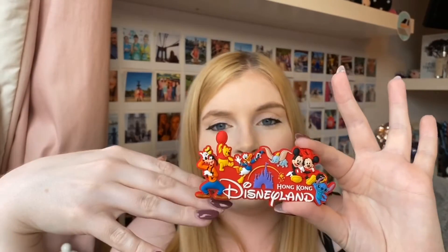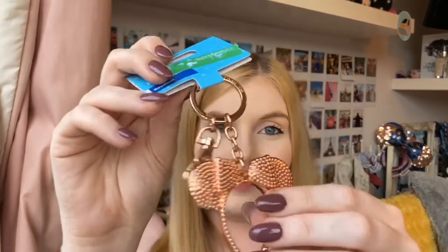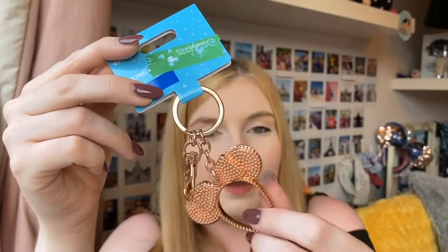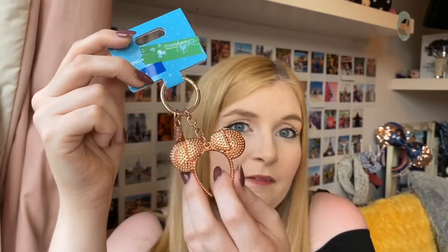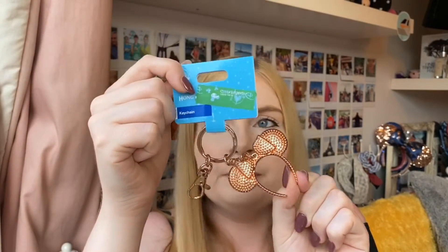Another bit of standard merch I got is a Hong Kong Disneyland magnet — we collect magnets from everywhere and put them on our fridge. This one was 48 Hong Kong dollars, around £5. I also picked up a key ring — the Minnie Mouse ears rose gold version. I got myself the rose gold one, my mum the black and red one, and my brother a Thanos Infinity Gauntlet one. They do sell these in the US as well. It was in the purple price bracket, around 88 Hong Kong dollars — about £9 to £9.50.